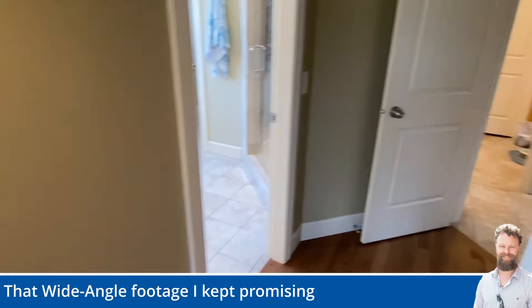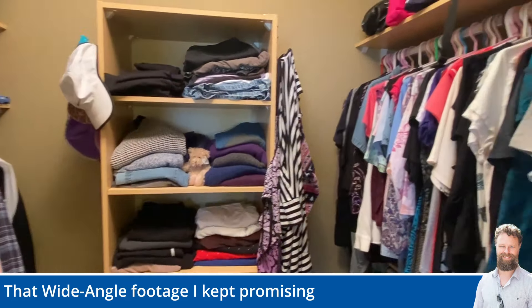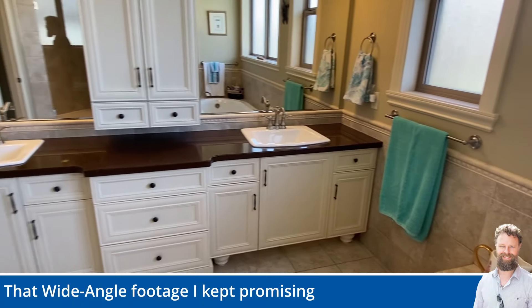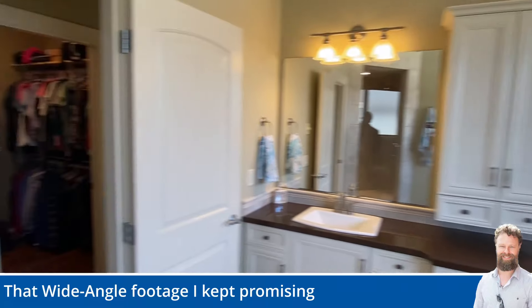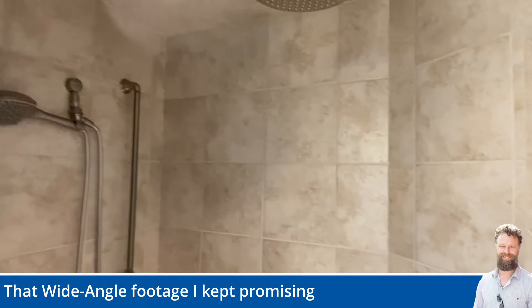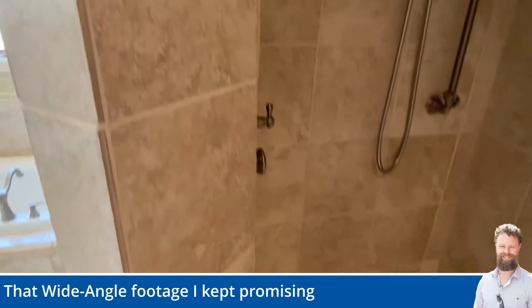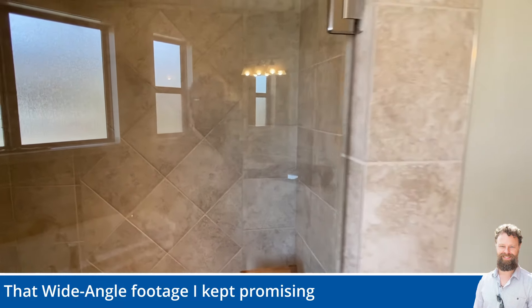The other thing I said I was going to get was the walk-in closet — again, with the size, there's just so much room here. And the other thing I wanted to get was that awe-inspiring shower. This bathroom is massive — two sinks, look at all that counter space. And the shower: you walk into the shower, you think it's only a regular-sized shower. No — you go around the corner. Literally. And that's it — I'll edit this into the YouTube video and we'll call it good.